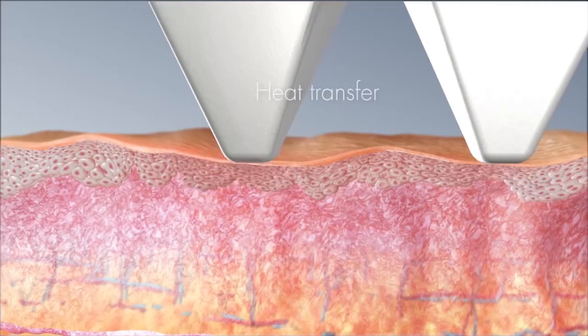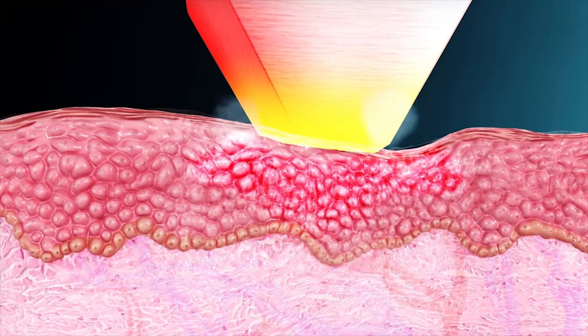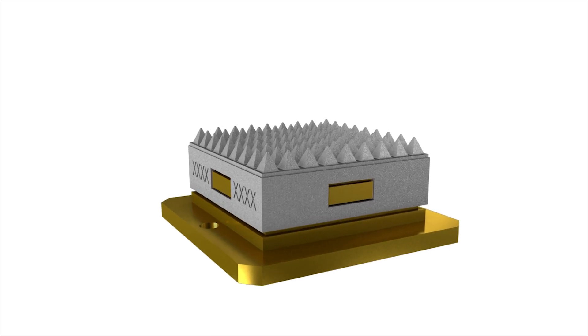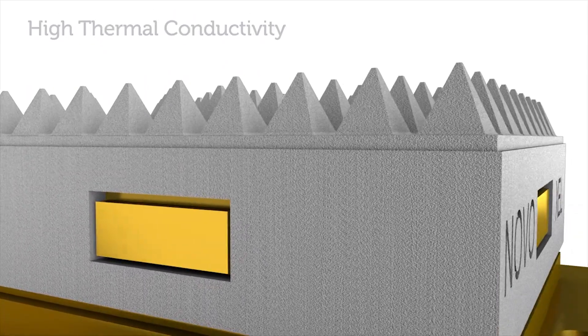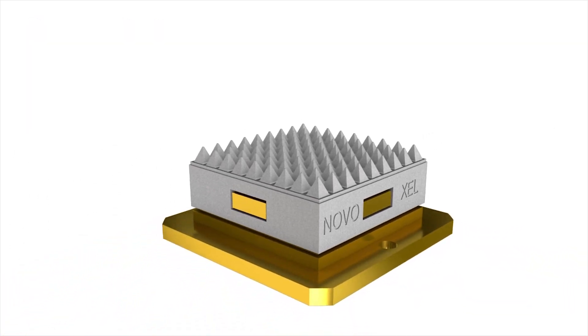Thermal energy is transferred to the skin by a hot titanium tip, which contacts the skin briefly. The tip is constructed of a matrix of pyramids having high thermal conductivity, covered by a thin titanium shell for efficient energy transfer.